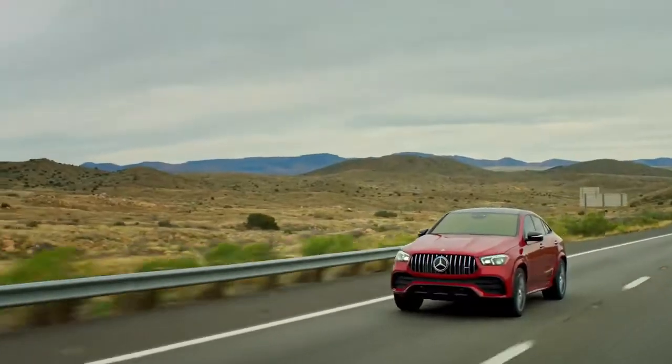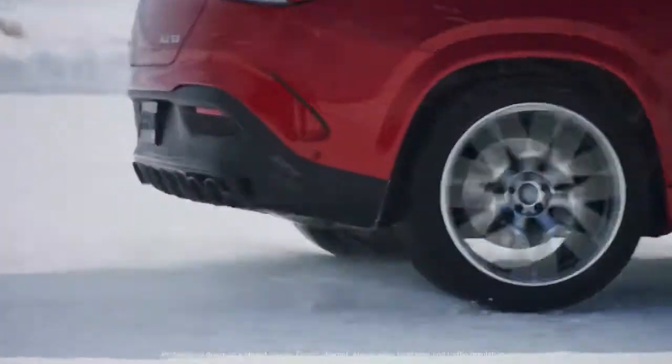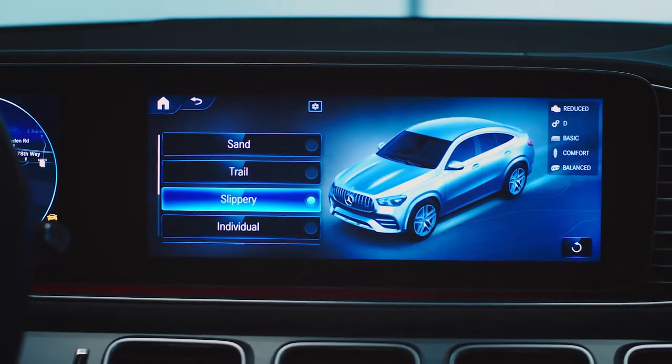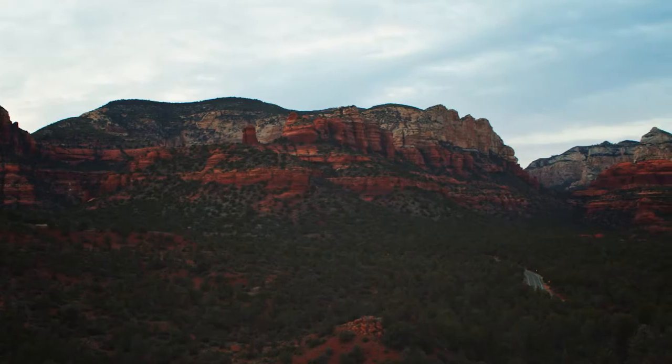The AIRMATIC suspension reduces body roll, allowing for more precise control of cornering, and its ability to prepare for bumps in the road ahead amplifies traditional performance by helping smooth out your ride — even when off-roading — so the goose bumps you get from the exhilaration are not interrupted. Other impressive features include AMG Dynamic Select with seven driving programs and a high-performance braking system with silver painted brake calipers.